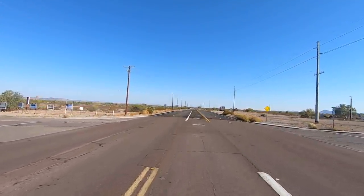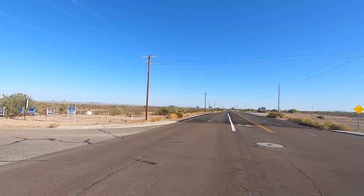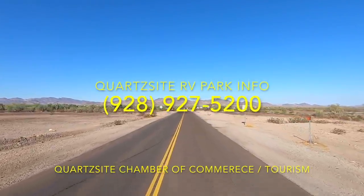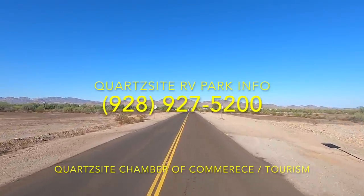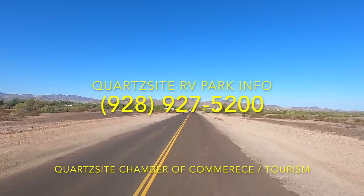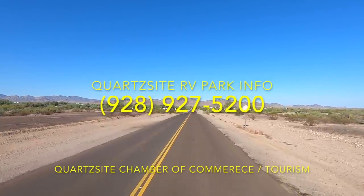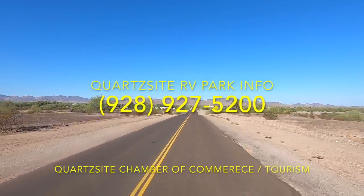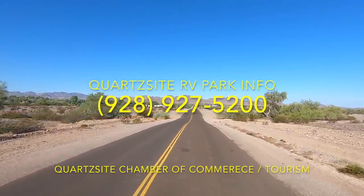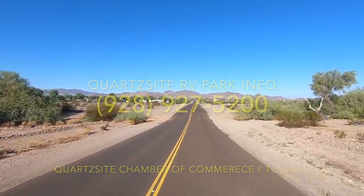We're going to make a left here on Tyson Street. Right out here is also the state trust land — right here on the right and then down farther. You can camp for 14 days with a permit. But we're checking out RV parks today, not state land. So let me get pulled over here and we'll go back to the drone.